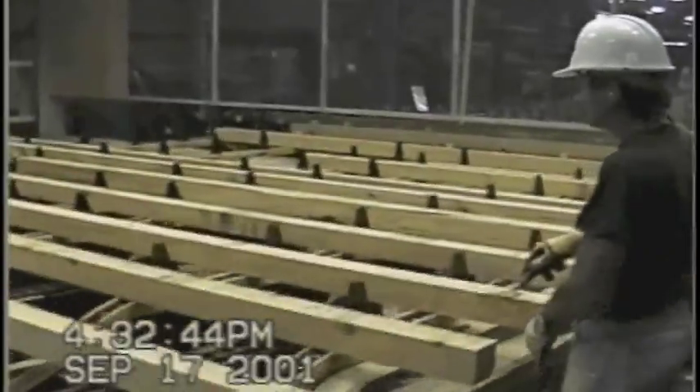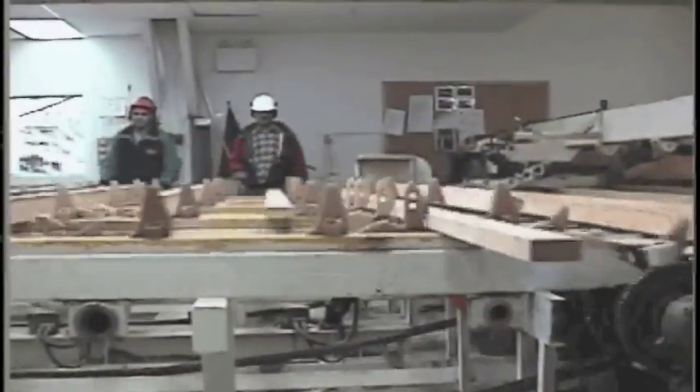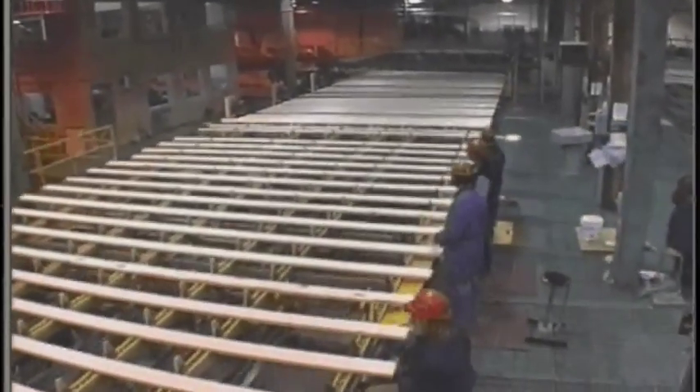Installing a Shark Fin system will reduce the stresses and strains on your graders. Graders represent some of the mill's most skilled and highly paid employees. Helping them make the most of their grading skills and keeping them on the job is bound to improve the mill's bottom line. Some mills have paid for their Shark Fin systems very quickly in reduced WCB assessments alone.